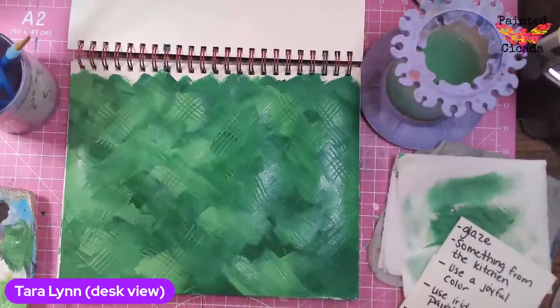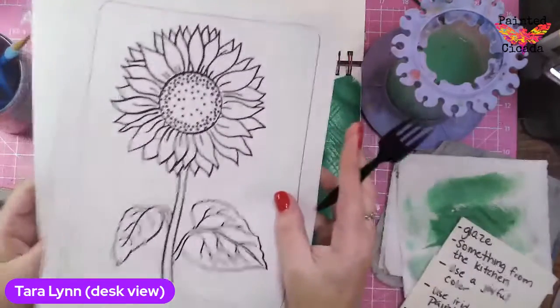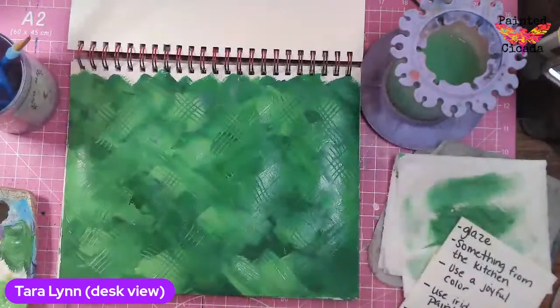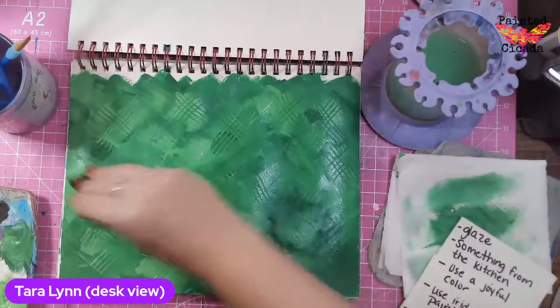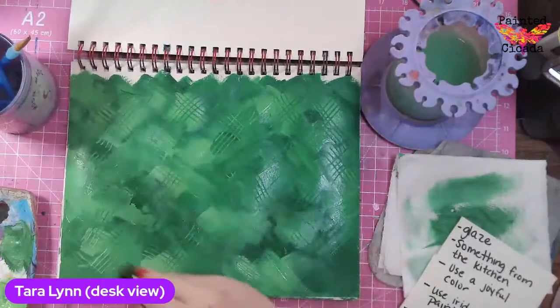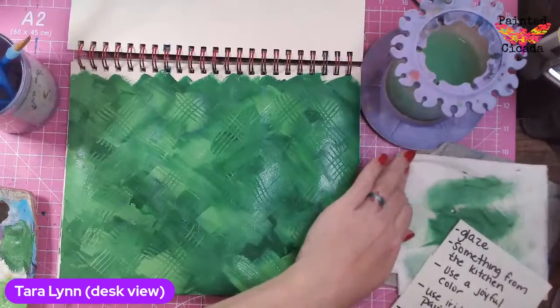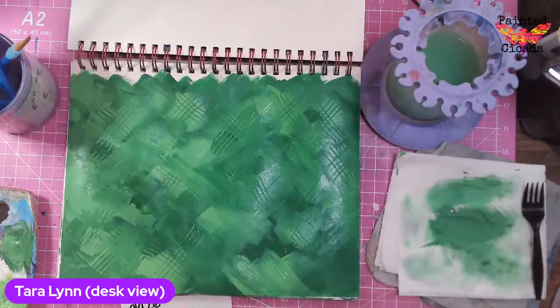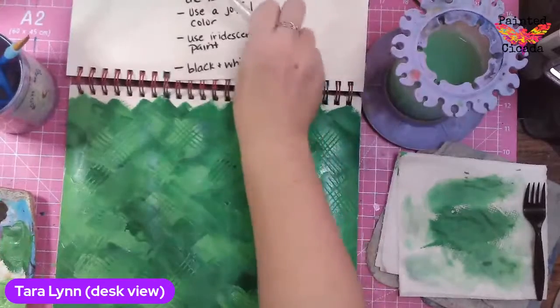I forgot to mention — if you registered for the event, you do have some printables available for sunflowers. If you want to use those, I might use mine. So check your email if you registered. I used my fork — something from the kitchen. I'll just move that down and put it right there.